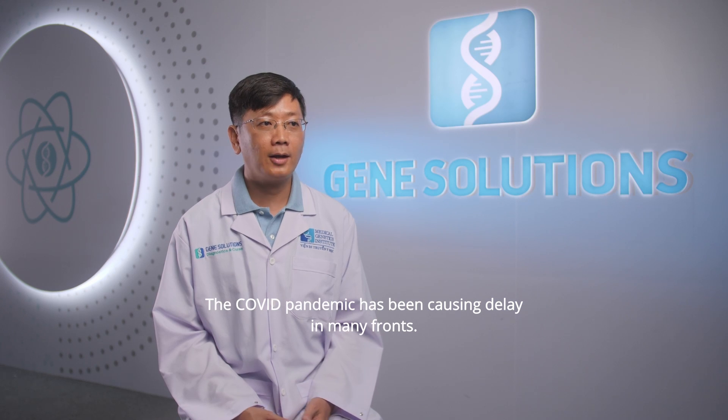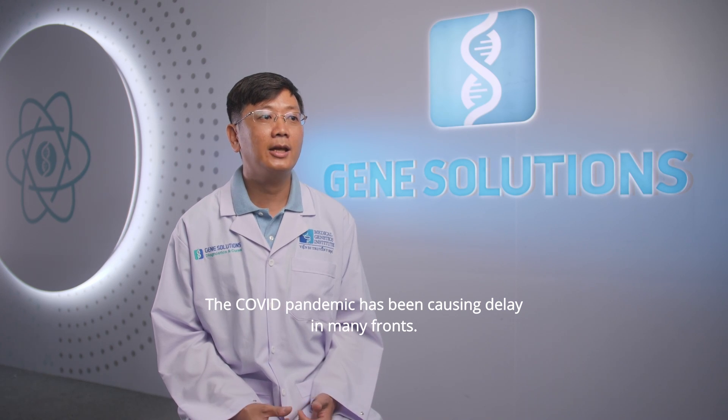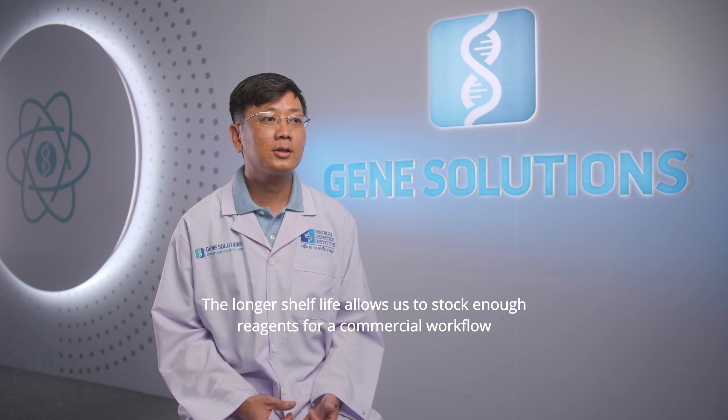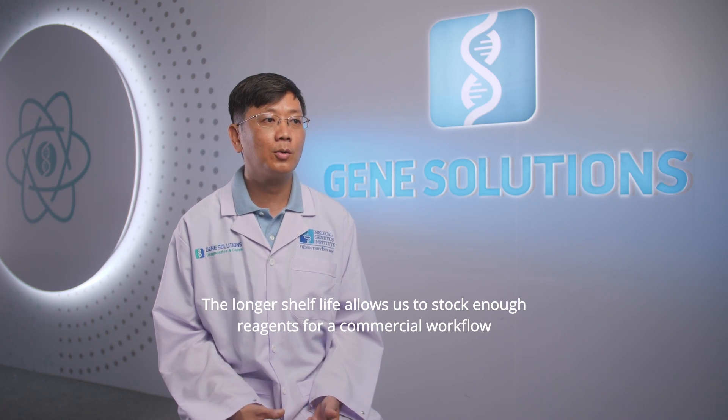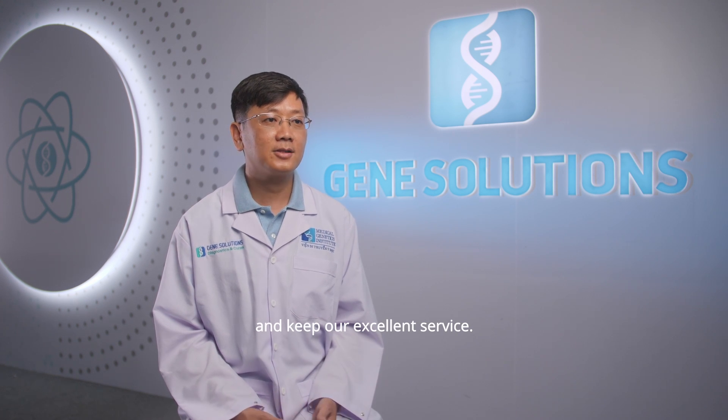Another thing that we also appreciate is the long shelf life of the Nexic 2000 reagents. The COVID pandemic has been causing delays in many fronts. The longer shelf life allows us to stock enough reagents for the commercial workflow and keep our excellent service.